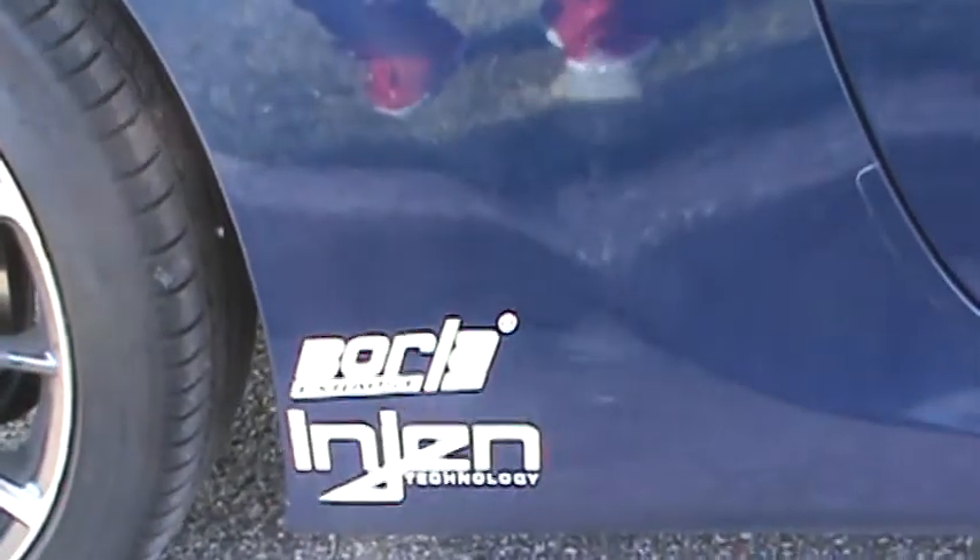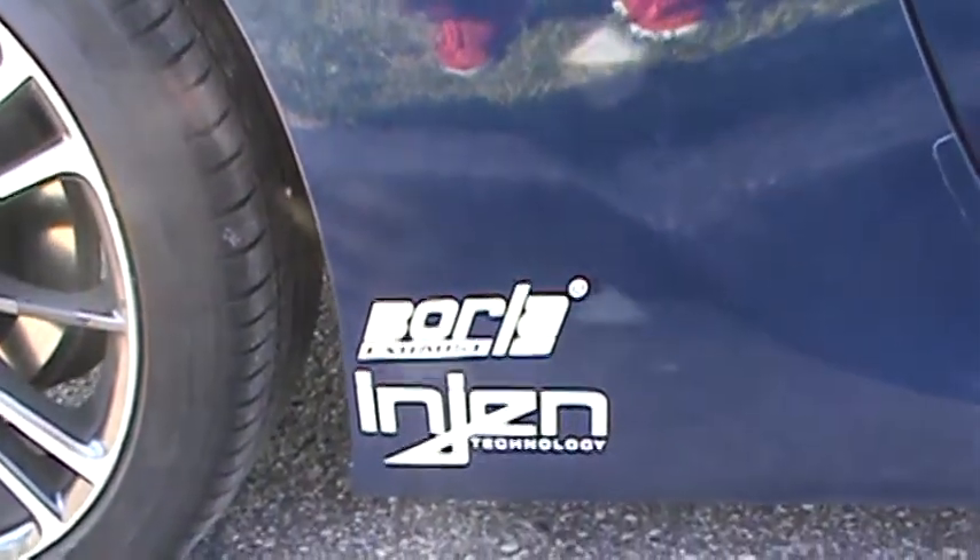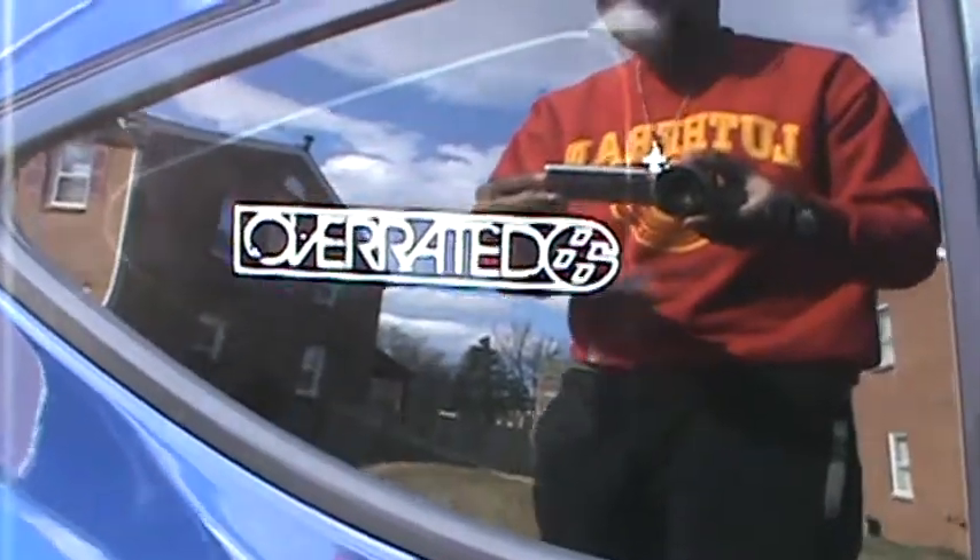Over here on this side I have two stickers that came with the systems I got — one from the intake and one from the exhaust — and there's the other Overrated 86 sticker.